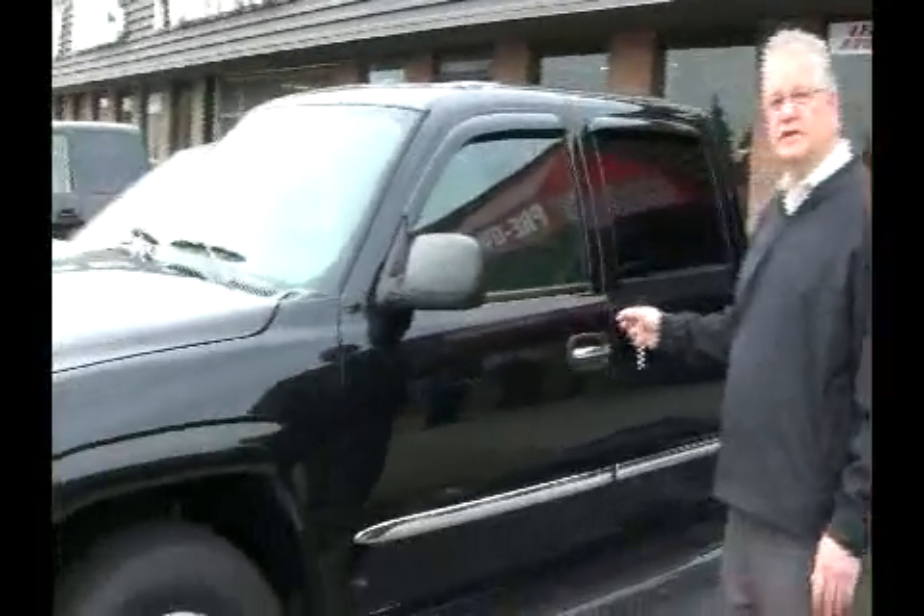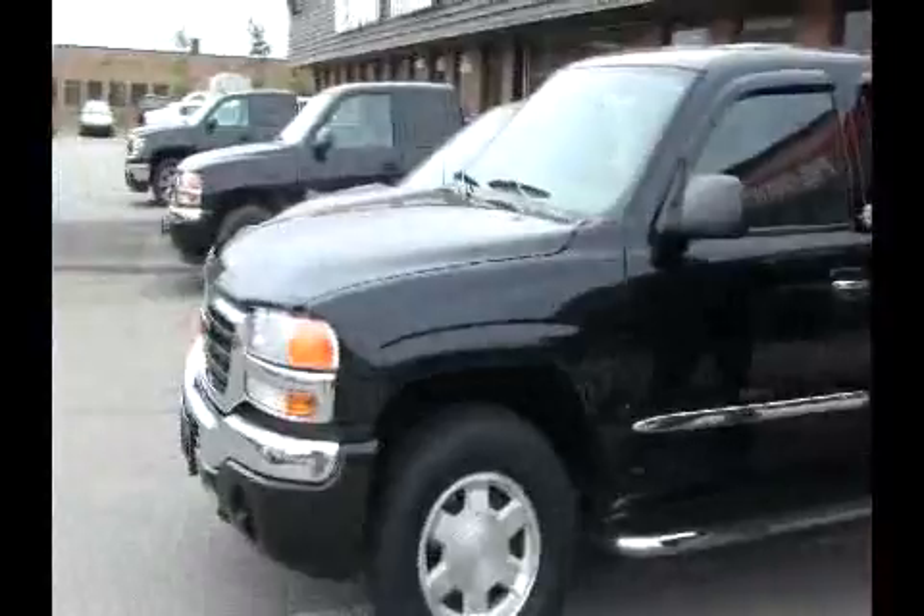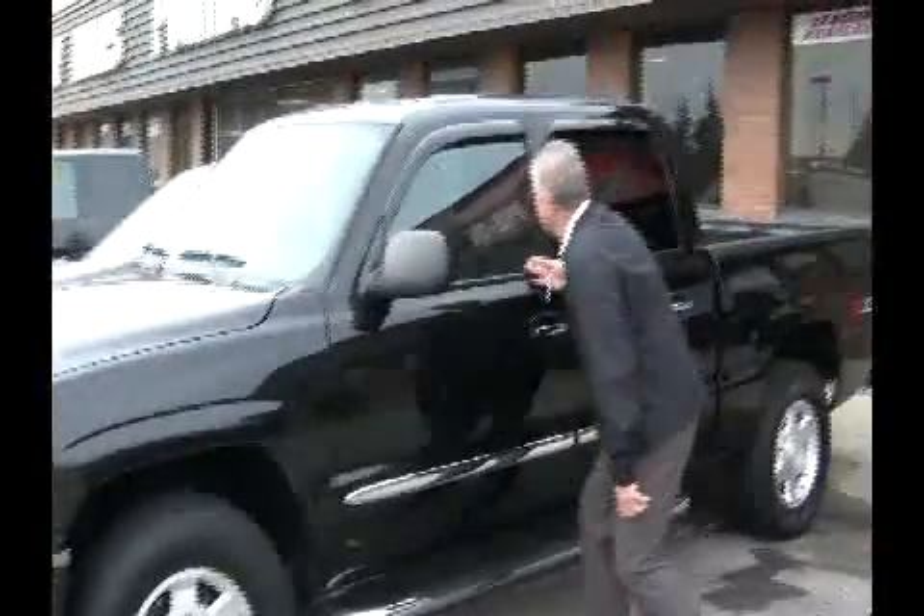Have a look at this one. This is a 2007 crew cab, leather interior, has a sunroof — beautiful, beautiful vehicle. Now remember, we're your pickup truck Sierra Silverado Superstore here in Mississauga.